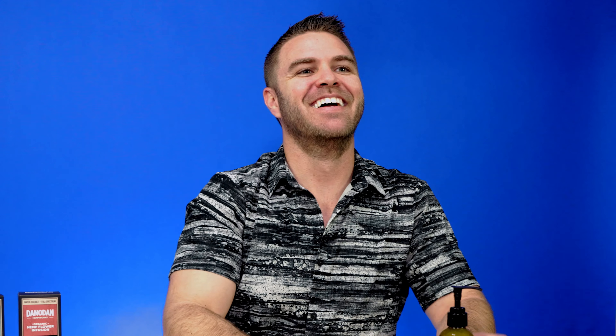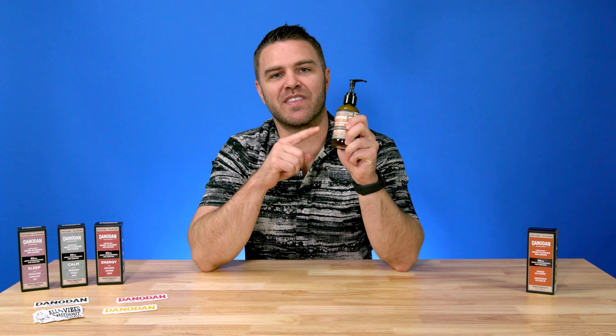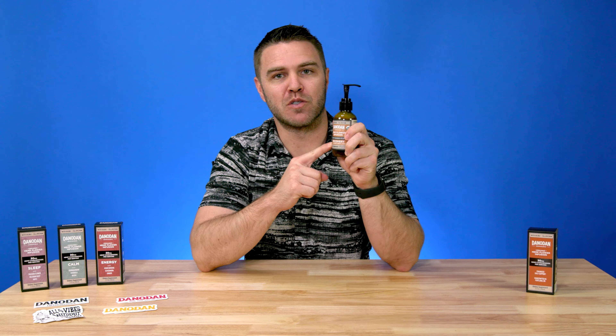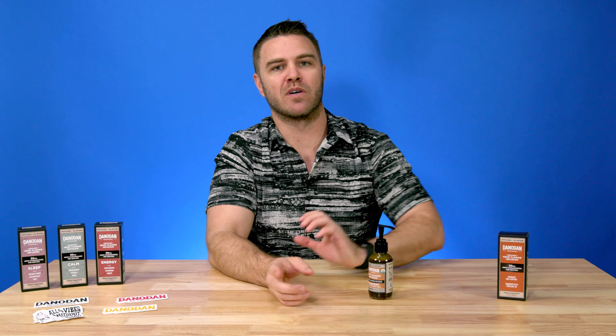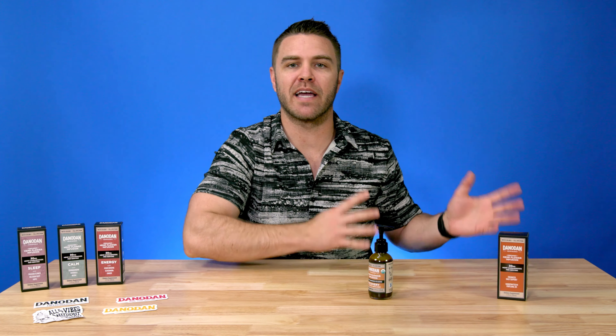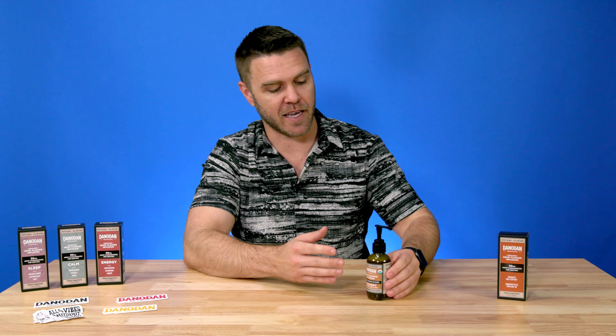Let me open it up here. The recovery formula starts with their enhanced organic hemp flower infusion, which includes 30 milligrams of organic hemp cannabinoids per serving. Then they add organic extracts of willow bark, turmeric, and ginger. Let's give it a little smell.